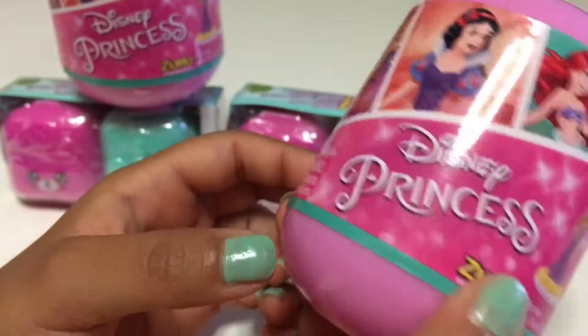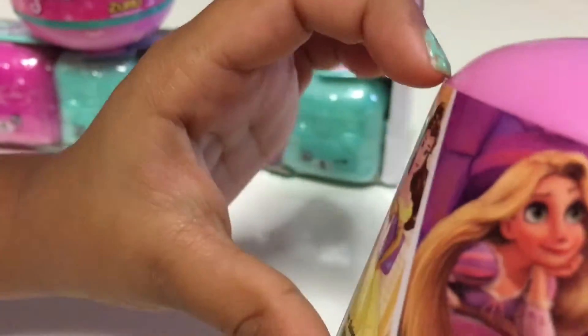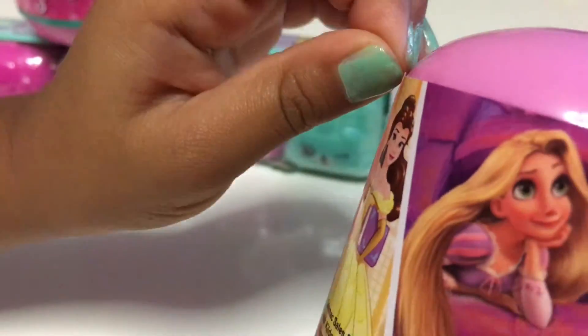I wonder which one we're going to get. I can't wait to open it! Let's open it, let's open it!